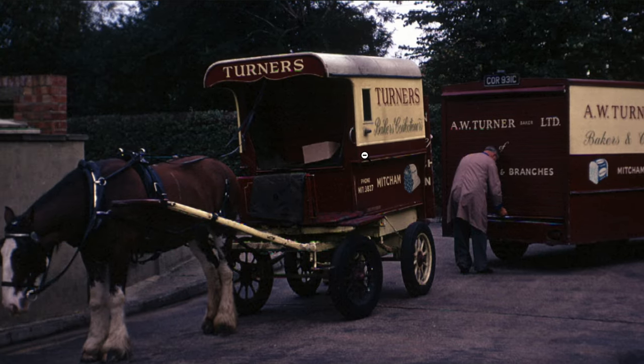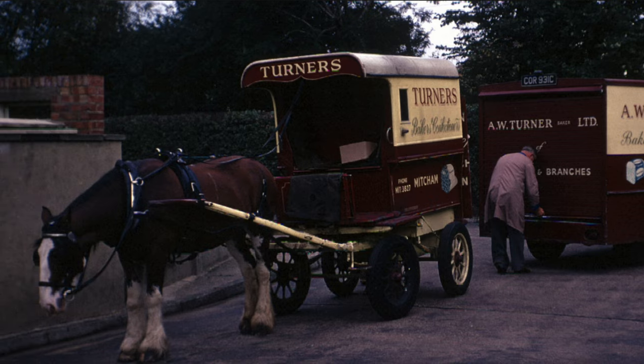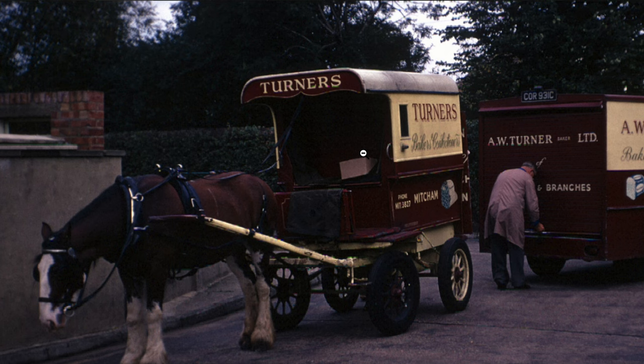If you're looking for anything to do with Turner's Bakery, the Bill Rudd Collection has got some nice photos. And if you've got any more information about them, why not get in contact with the Merton Historical Society and let them know. Thank you for watching — please subscribe and like, as they say at the end of videos. Bye.